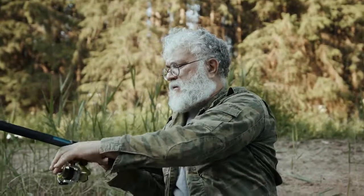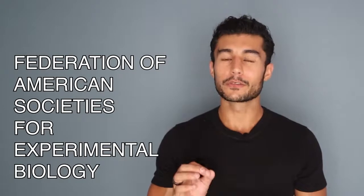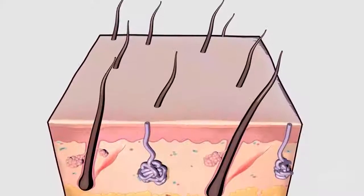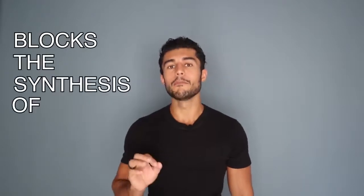In order for us to biohack this entire process, we have to understand what gives us gray hair in the first place. Our hair follicles have pigmentation named melanocytes, which give hair its color. When our bodies stop producing the compound called melanin as we age, we start losing our hair color, which results in various shades of gray. One study from the Federation of American Societies for Experimental Biology shows that gray hair is caused by a massive buildup of the chemical called hydrogen peroxide, and this happens due to the wear and tear of our hair follicles. This chemical also blocks the synthesis of melanin.